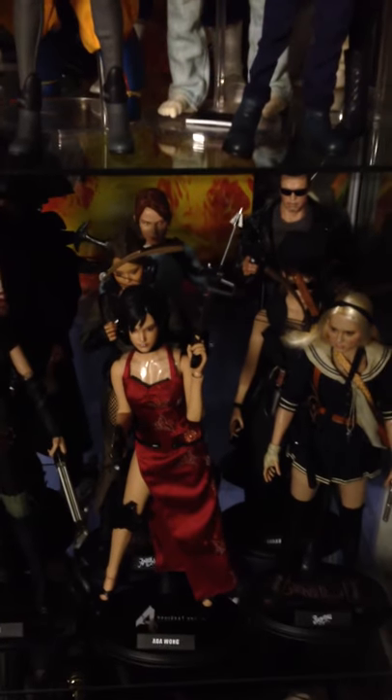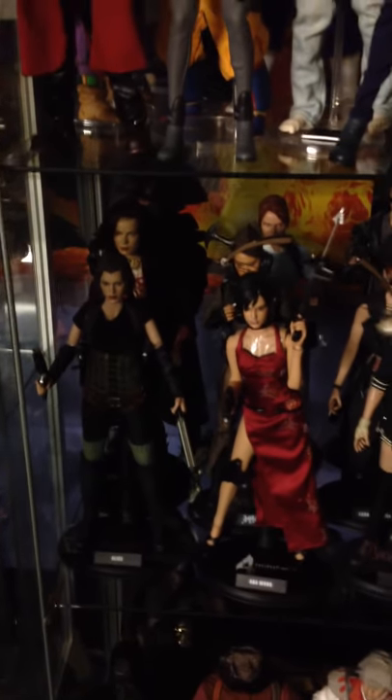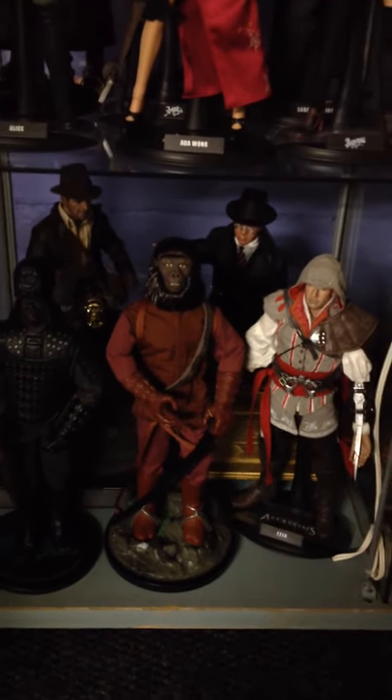I moved all my Pirates and Metacom stuff to when you first walk in. Now I've got Arnie, Sarah Connor, Babydoll, and a couple of Planet of the Apes, and I've got my Indiana Jones stuff there as well. Sorry for it being a bit dark.